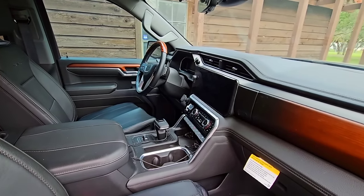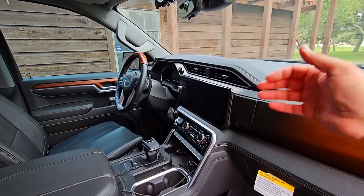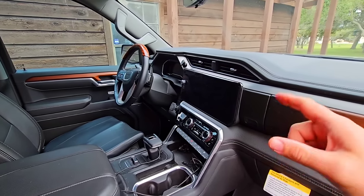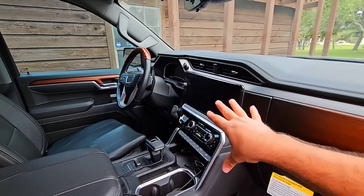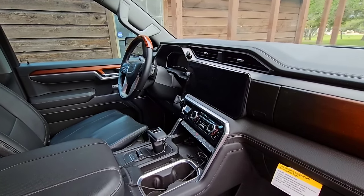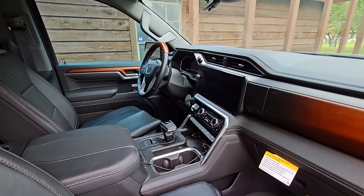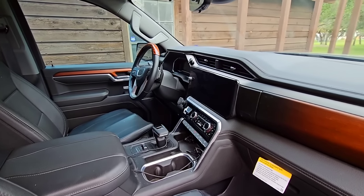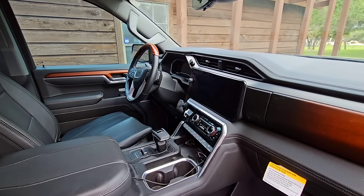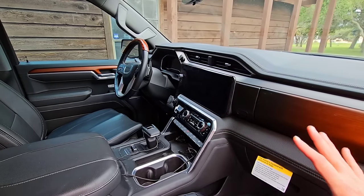A big difference between these trucks is the infotainment system. The GMC has a large 13-plus inch screen, and even though the Toyota's screen looks larger, the amount of information and intuitiveness seems better on the GMC. The GMC gives more practical capabilities for navigation and truck status. The Toyota has big, bold lettering that's easy to read, but it feels a little basic compared to the GMC's more advanced setup.